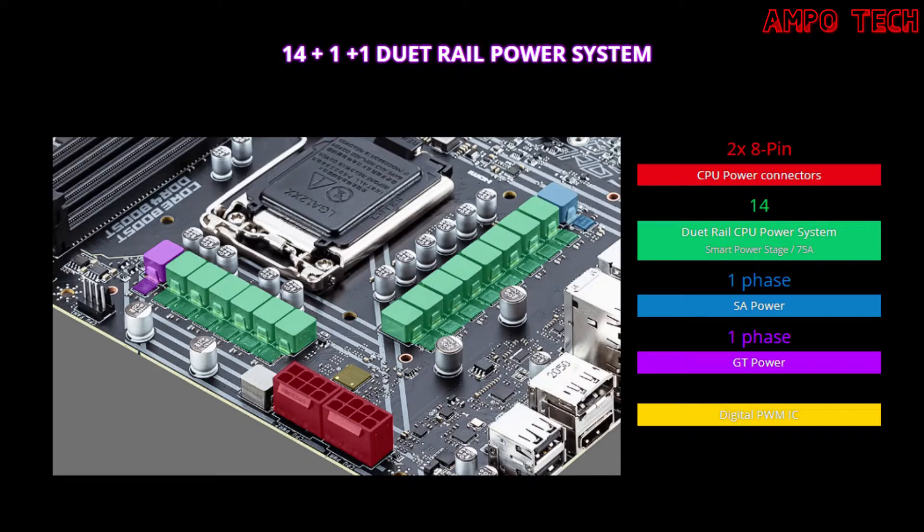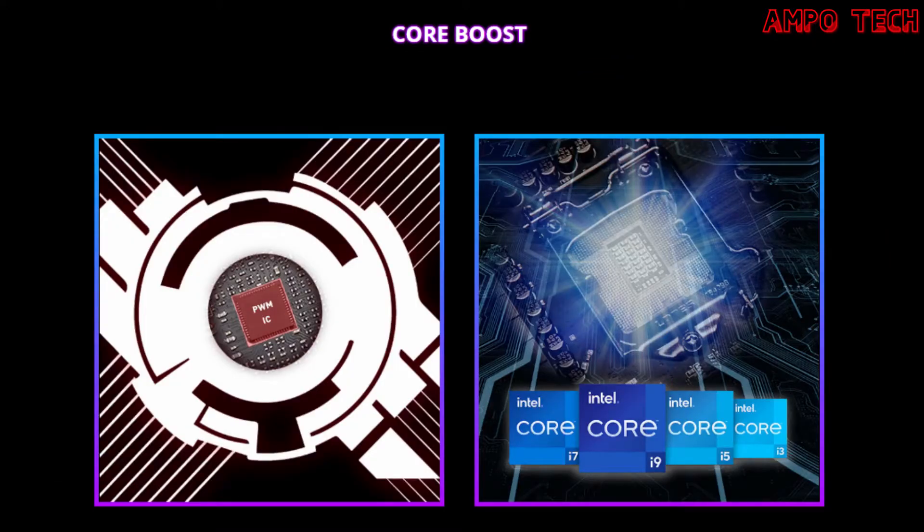This motherboard has power solution features including structure, Core Boost, Game Boost, and more for performance. The 14+1+1 duet rail power system unleashes and sustains maximum performance with an aggressive VRM design, combining two 8-pin power connectors and exclusive Core Boost technology. Core Boost technology combines MSI's premium layout and digital power design, allowing faster and undistorted current delivery to the CPU at pinpoint precision, supporting multi-core CPUs and creating perfect conditions for CPU overclocking.